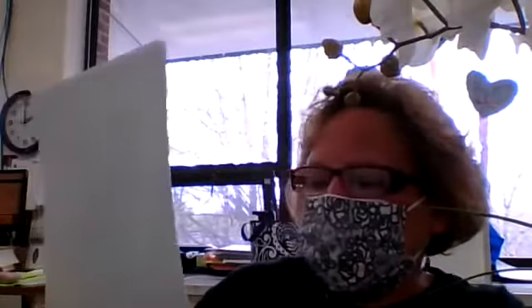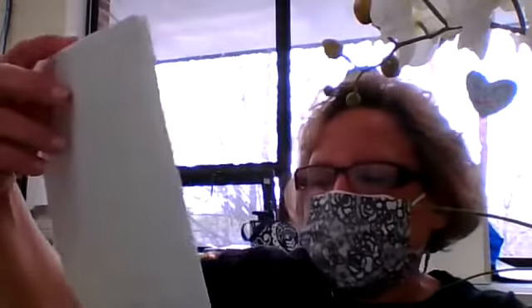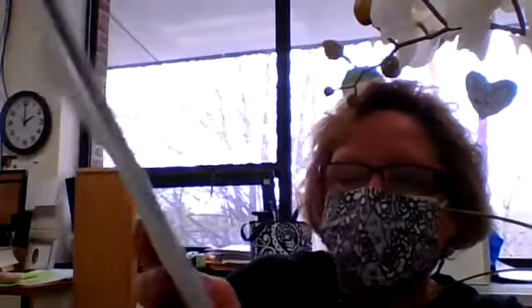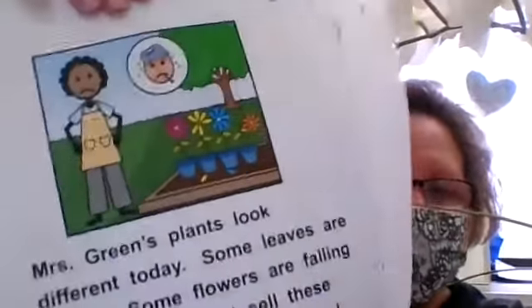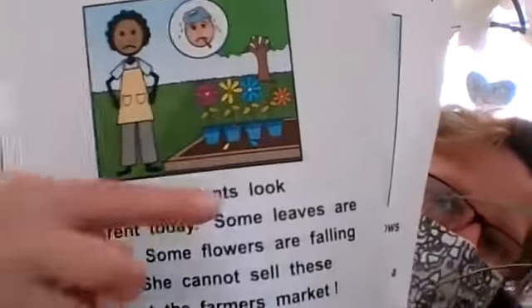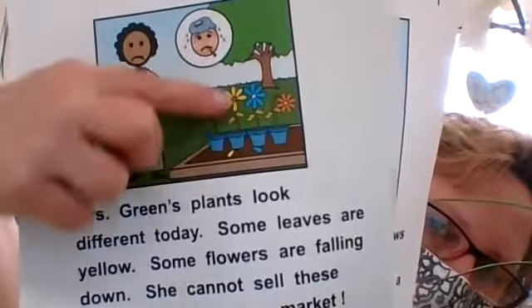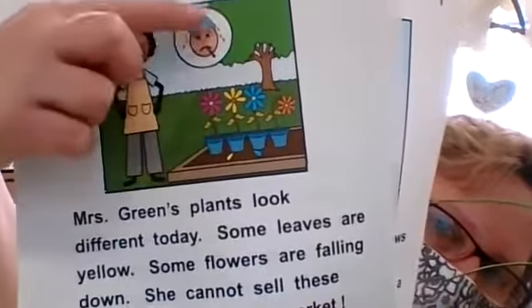Mrs. Green's plants look different today. Some leaves are turning yellow and some flowers are falling down. She cannot sell these plants at the farmer's market — Mrs. Green's plants must be sick. Why are they sick? See, they're drooping and the petals are falling off. They're sick.